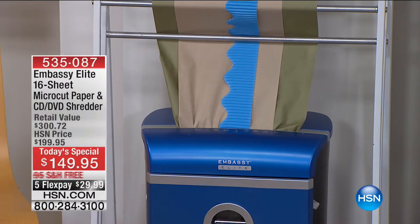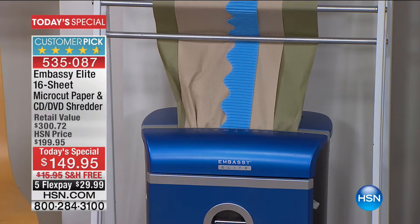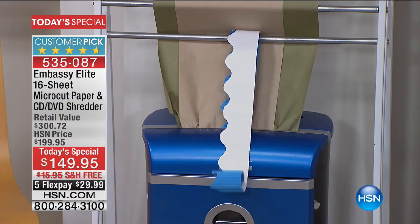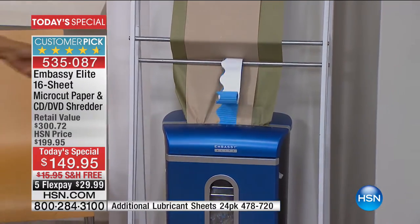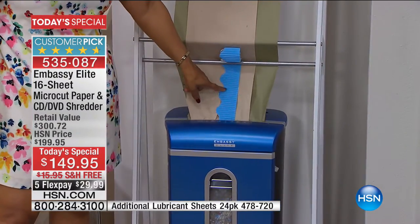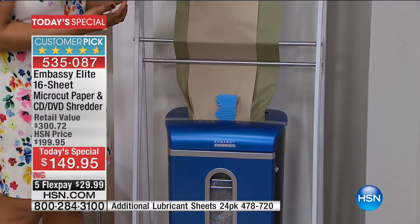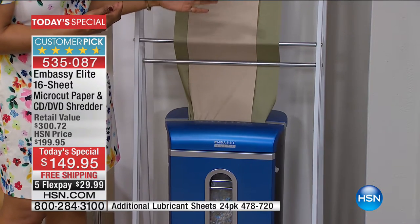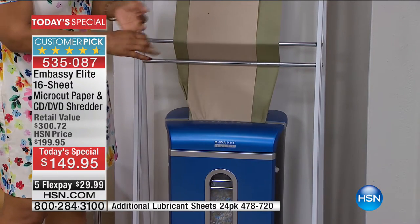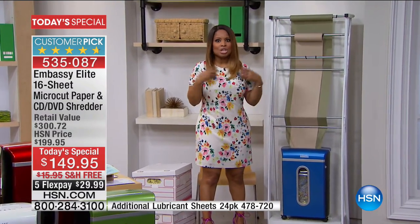There are a couple of things you need to know right out the gate. This is the most powerful shredder we've ever brought to you. It is so powerful that it can shred through cardboard — this weird-looking thing you see here is cardboard. It is powerful enough to shred through cardboard, 16 sheets of paper, CDs, credit cards, staples, paper clips — you name it.